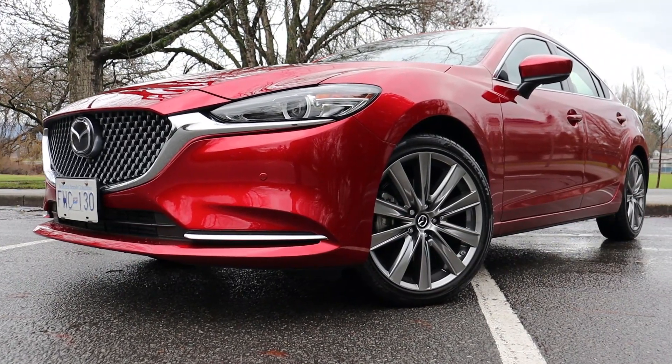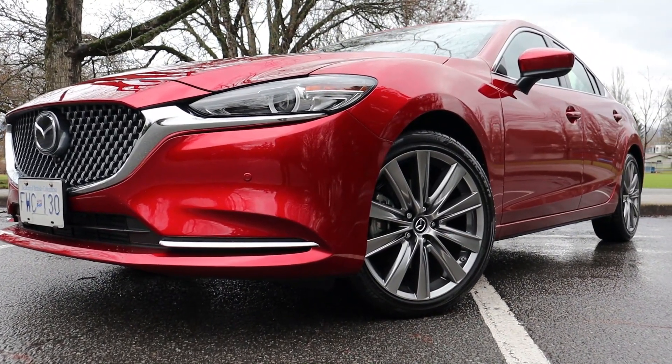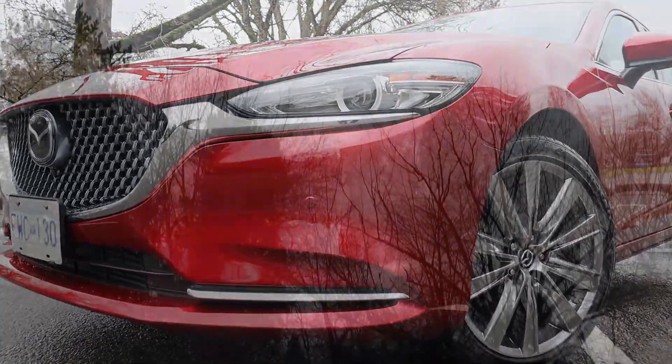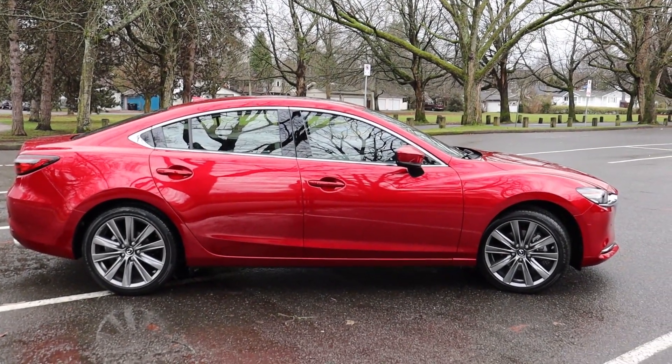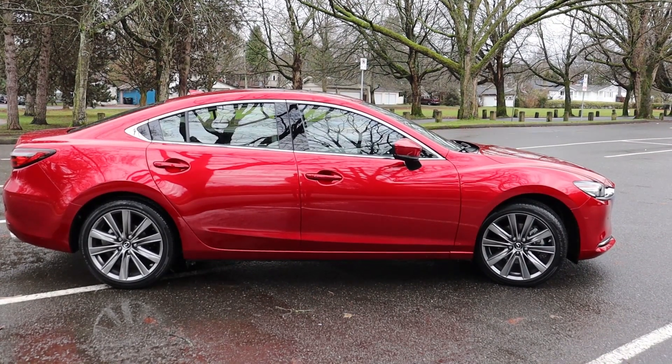Safety is another big bonus for the Mazda 6. The IIHS named it a Top Safety Pick Plus, and it received a five-star crash rating from the National Highway Traffic Safety Administration. Safety is not a problem in the Mazda 6 — top marks all round.